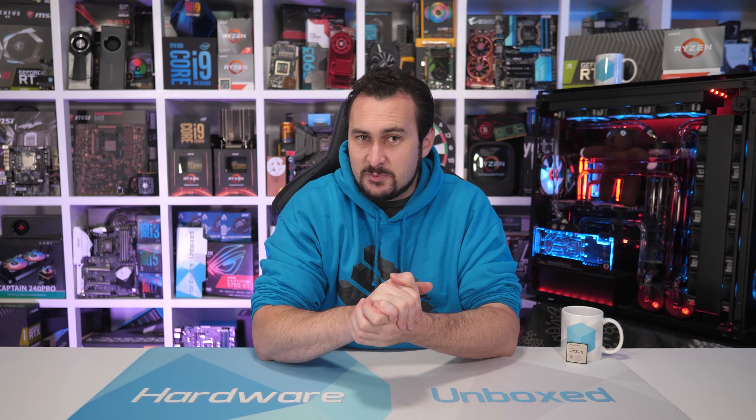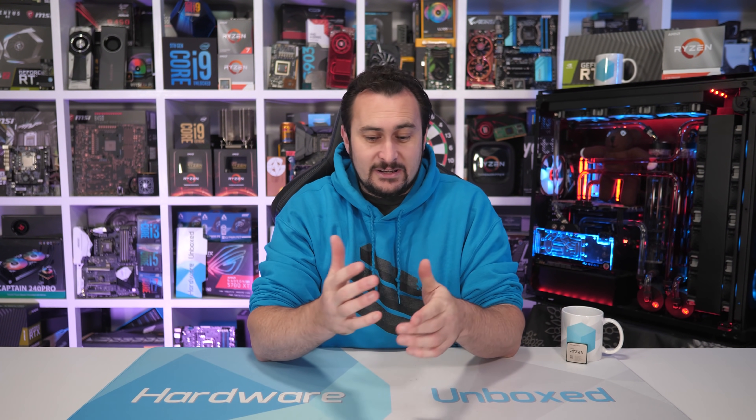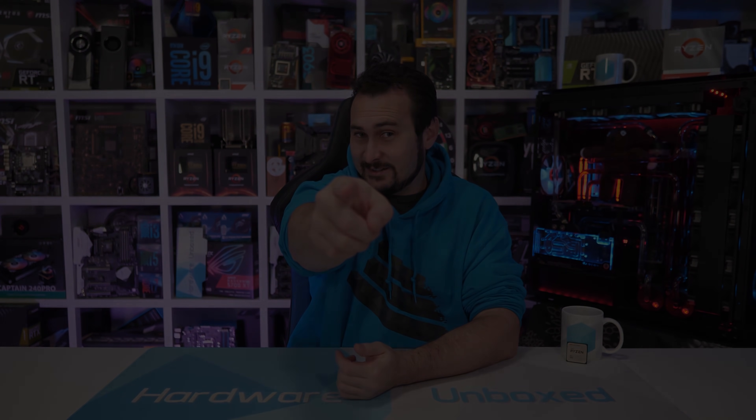And that is going to do it for this one. Thank you for watching. If you'd like to get more involved with the Hardware Unboxed channel and become part of our community, jump over to our Patreon page — link's in the video description. Get access to our monthly live stream, which is happening in the next few days, and we also do Q&As. We have our Discord server so you can chat with us and the rest of the community. Anyway, I'm going to wrap this one up. Thank you for watching. I'm your host Steve, and I'll see you again next time.